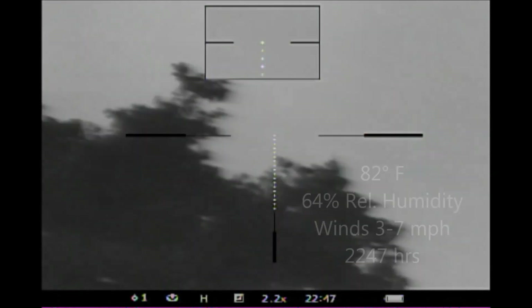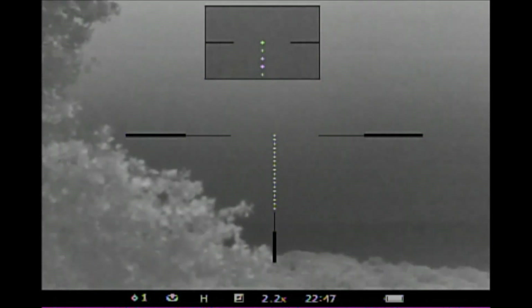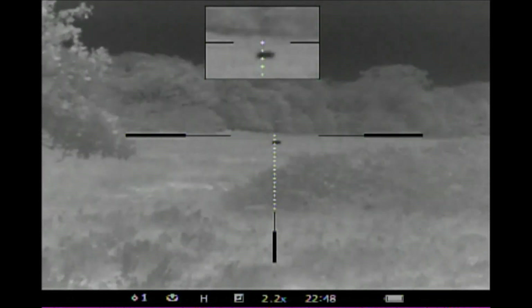On the way back to the truck, I spied two coyotes out in this field. Here I'm moving parallel with the wind, trying to get into position to get a good view of the coyotes. At this point I can only see the one coyote.